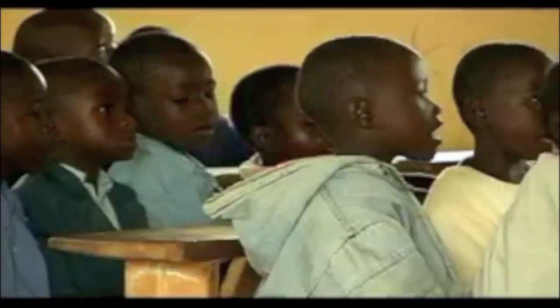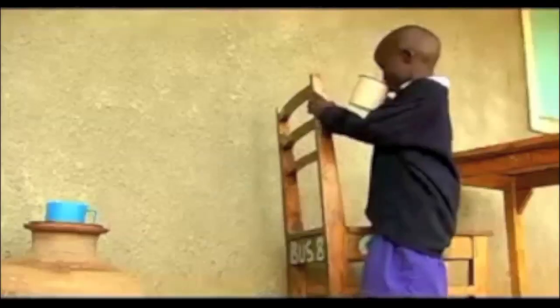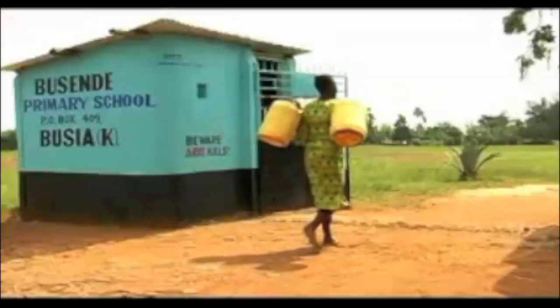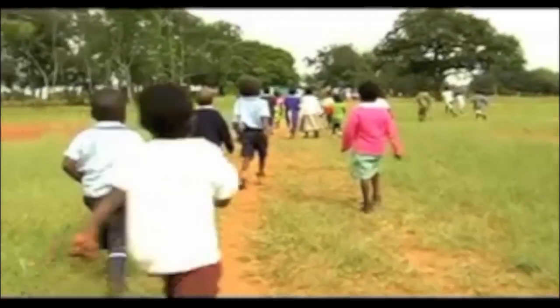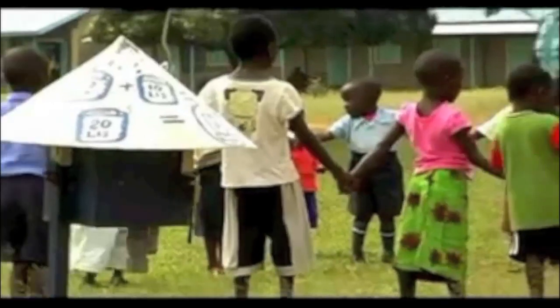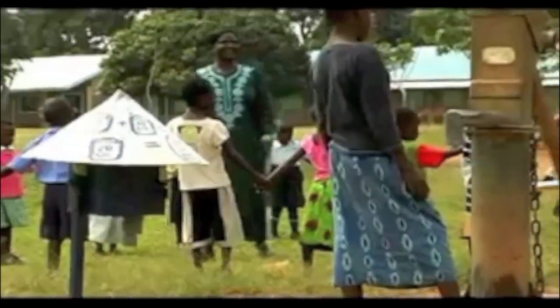A Ministry of Education dispenser pilot program has already brought safe water to over 30,000 school children and community members. Frequent sickness has really been causing these children to be absent from school. But with the introduction of the dispenser near the source of water, frequent attacks from such diseases is no longer there or is very much minimal.